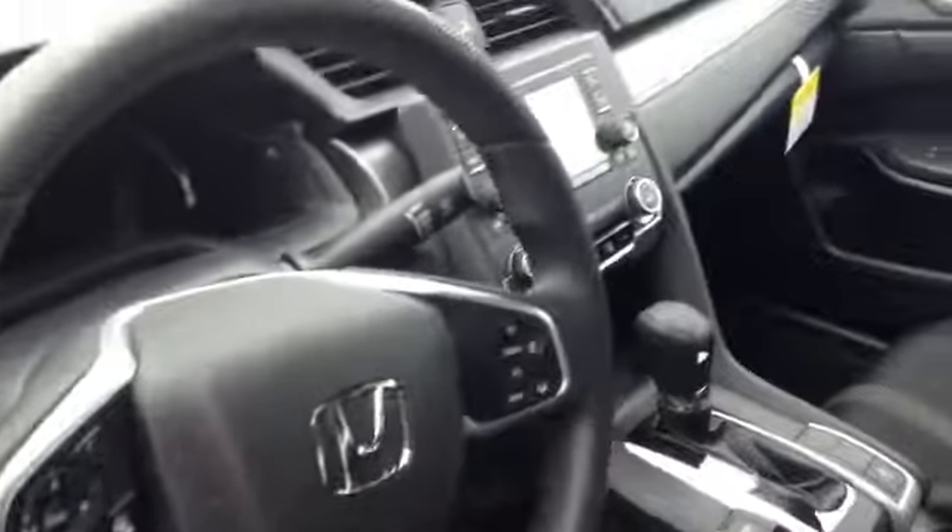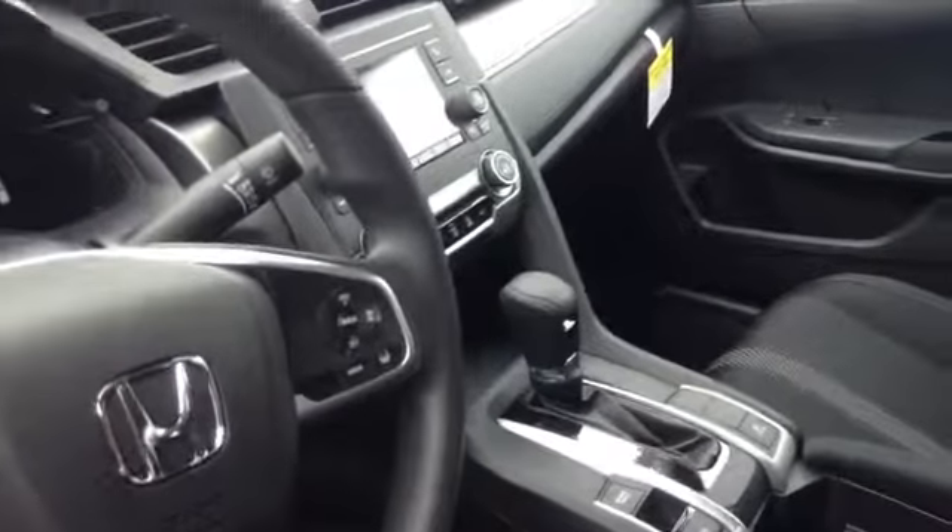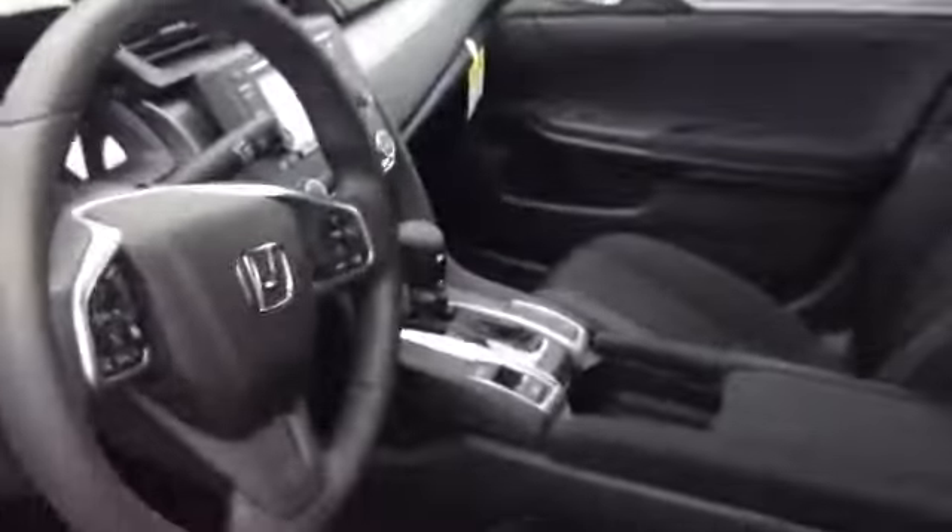It's got a little bit of snow on it, so I'm going to show you the interior of the vehicle here. It's got a redundant steering wheel with the controls on it, this one's got the brake assist on it, and they do come with a rear camera.